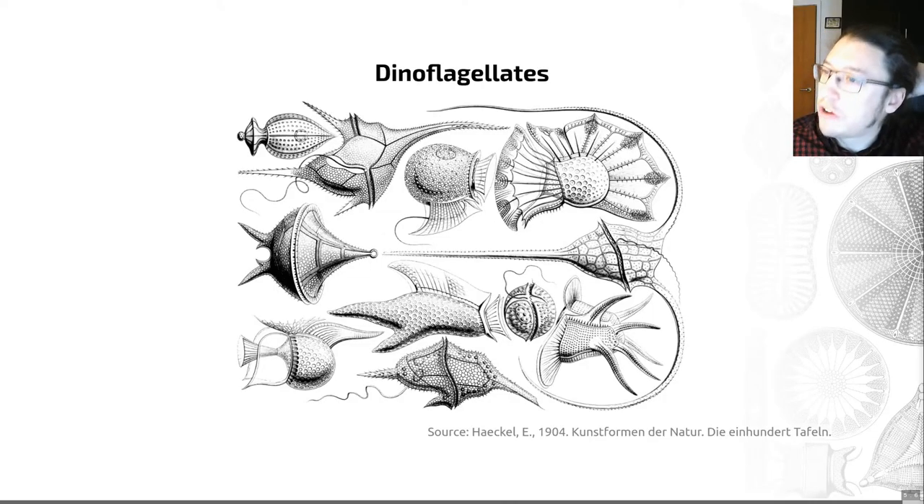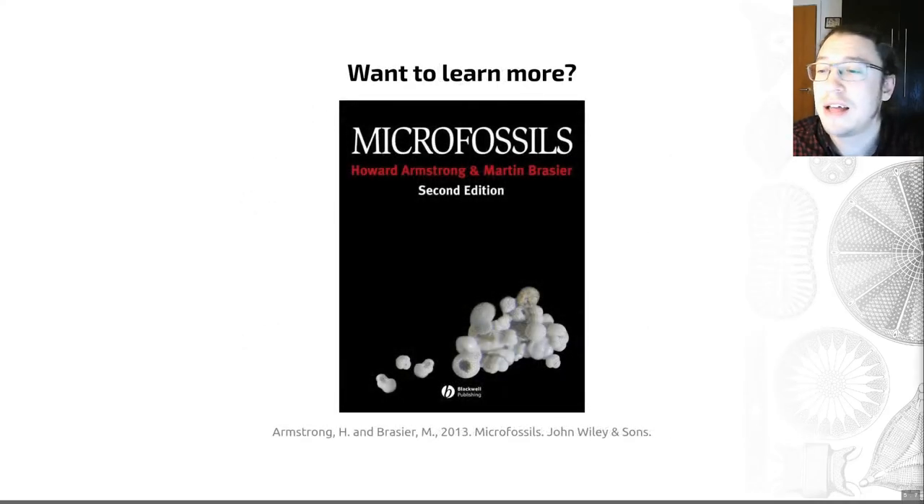Dinoflagellates are useful for biostratigraphy and you may come across them in some settings. That's it for this particular set of microfossils, and actually that's it for microfossils as a whole. If you want to learn more, I can strongly recommend the textbook by Howard Armstrong and Martin Brazier, 'Microfossils', which is available in our library. It's the go-to reference for microfossils, and if you're ever having to do this in earnest for any research or job it would be an incredibly useful resource. I hope you've enjoyed learning about microfossils and I will see you at our next in-person session — have a good one!